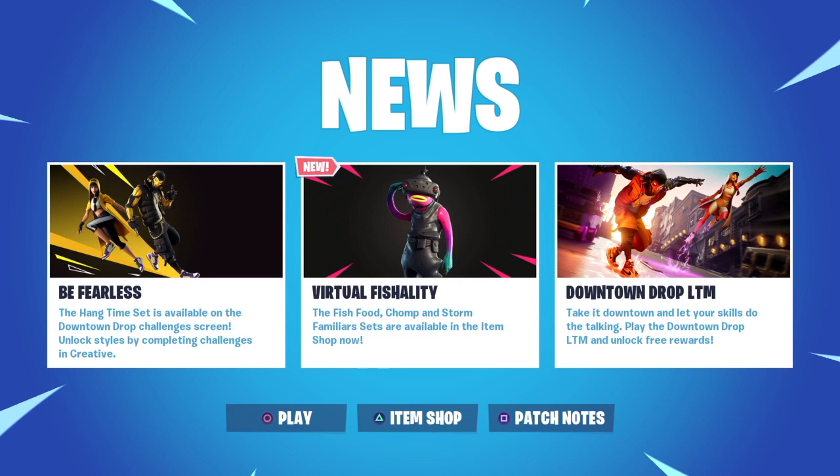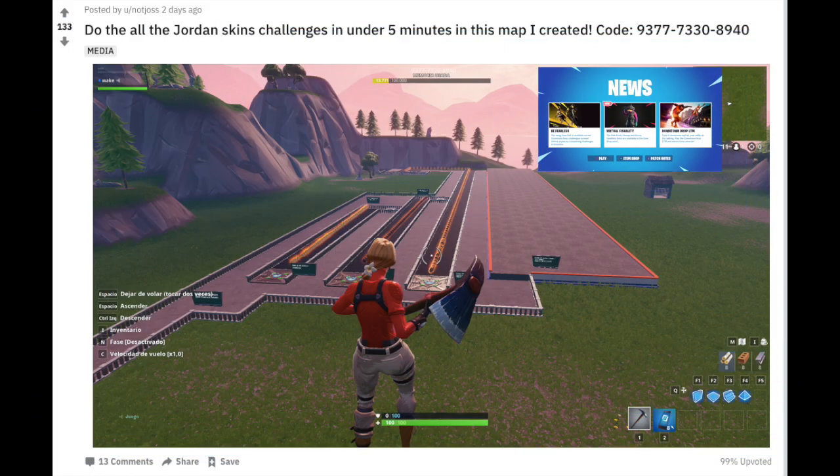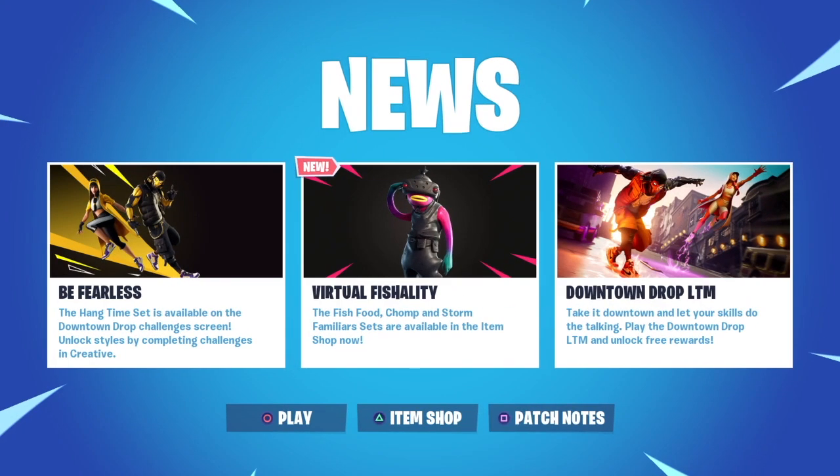If you guys want to complete the Jordan scheme challenges quickly, you'll see on the screen now there is a map that has been created with a code that allows you to complete it in under five minutes. So if you're like me and haven't got a lot of time to play, you can complete that in five minutes to get all the goodies.